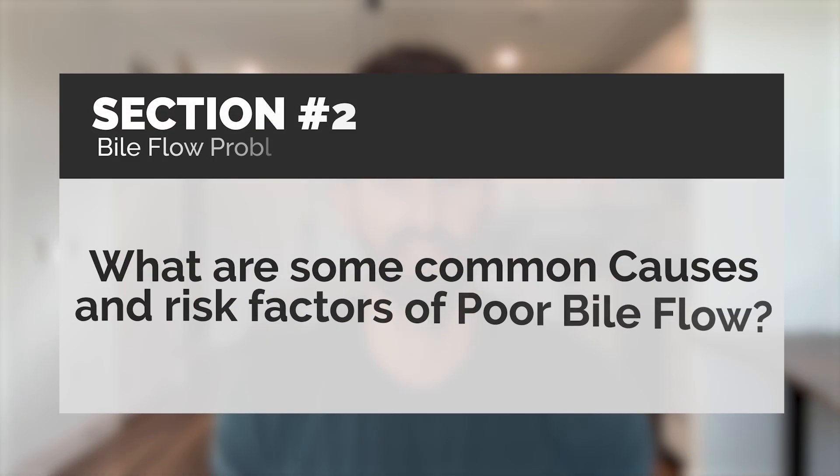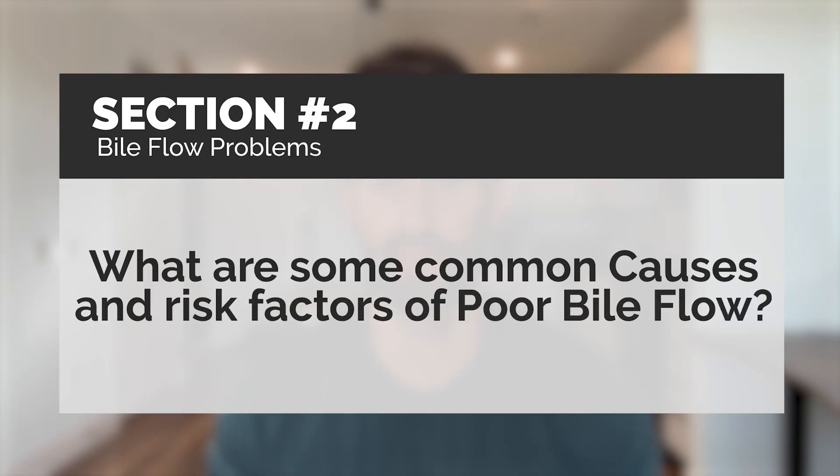What are some common causes and risk factors of poor bile flow? Number one is pretty simple — the choices you're making are not stimulating your gallbladder to release bile. As I mentioned, a meal containing fats will stimulate the gallbladder to release bile. If you're eating a really low-fat diet, this may not happen, or at least not happen to a large extent.